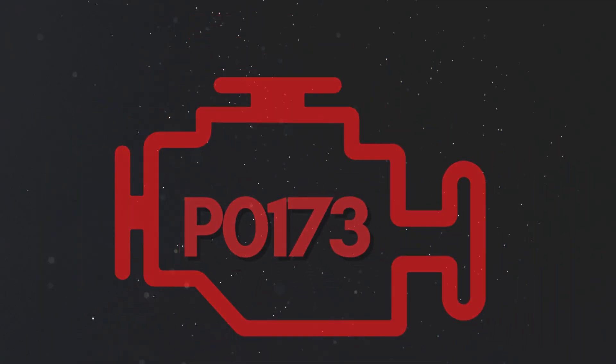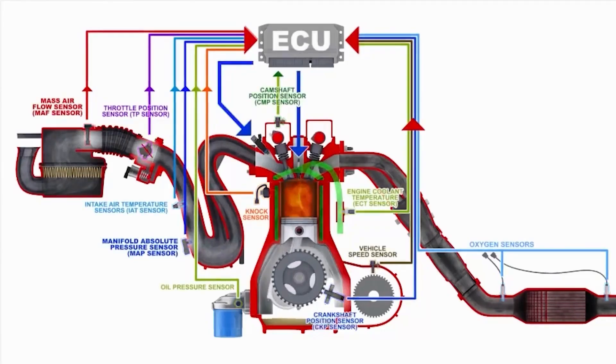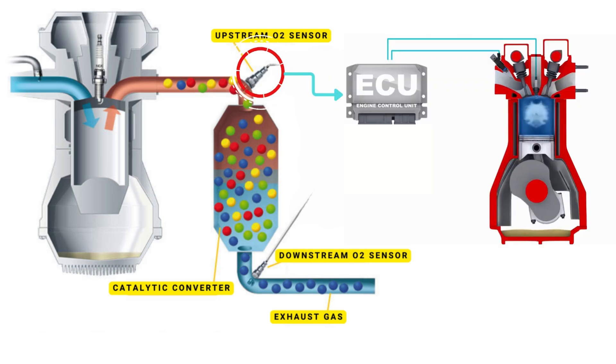Now let's dive into the details of why P0173 gets triggered. To understand this, we need to talk about how your car's engine monitors and controls the air-fuel mixture. In a fully functional system, the upstream oxygen sensor measures the amount of oxygen in the exhaust gases as they leave the engine. This real-time data helps the PCM adjust the air-fuel mixture for optimal performance.